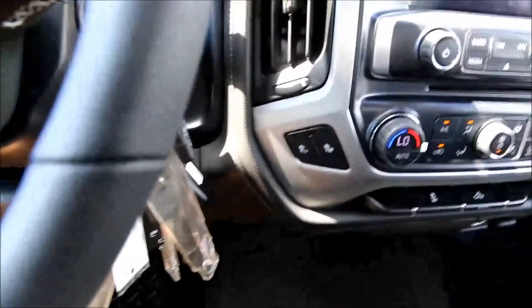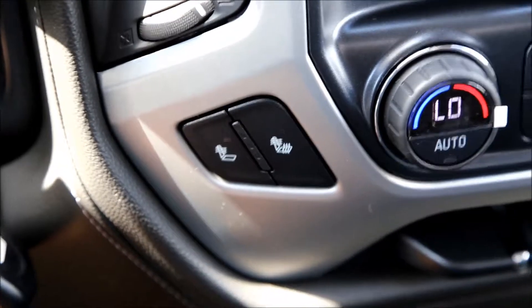Traction control. Heated seats with driver and passenger. All black interior.